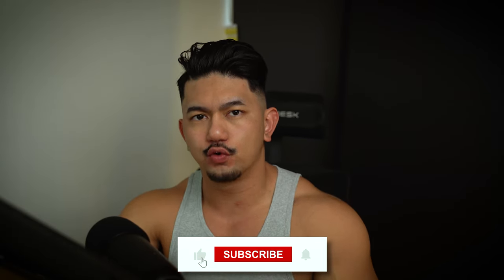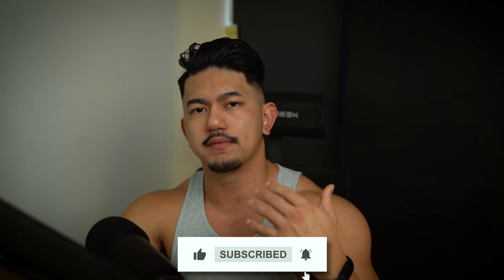If you found this video helpful, hit that subscribe button for more value. Message me on Instagram if you have any questions, and if you really want to fast track your results — whether that be building muscle or losing up to 40 to 100 pounds — click the link in my bio and send in an inquiry.